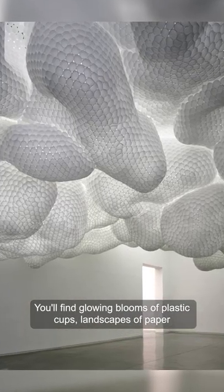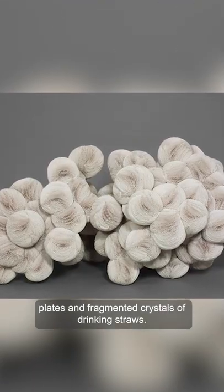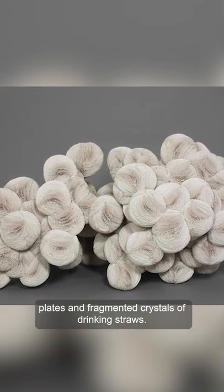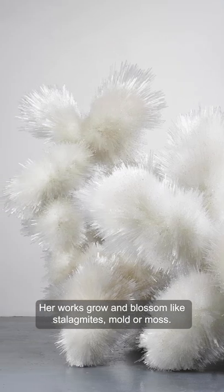You'll find glowing blooms of plastic cups, landscapes of paper plates, and fragmented crystals of drinking straws. Her works grow and blossom like stalagmites, mold, or moss.